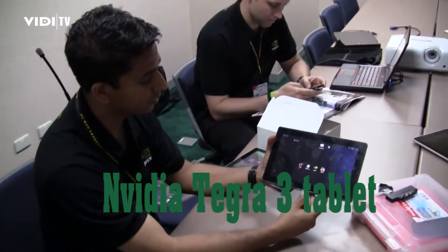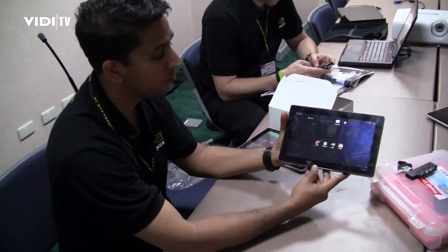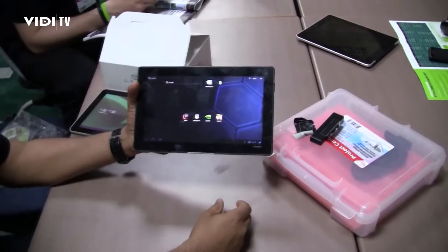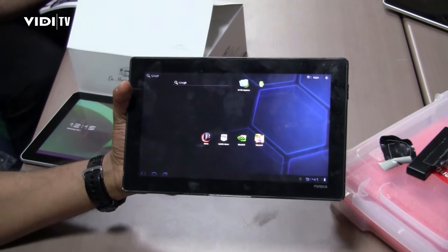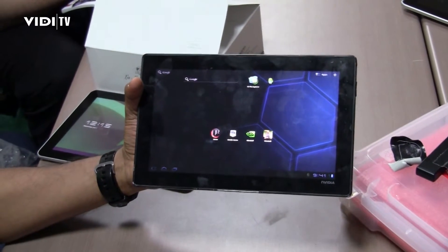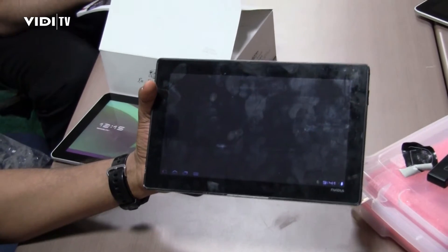Hi, this is Sridhar Ramaswamy from NVIDIA. What I have here is our Kal-El development platform. This has our next generation Tegra processor that we fondly call Kal-El. It has a quad-core CPU and a 12-core GPU. What I'm going to show here is a technology demo, a game called Glowball, which we specifically developed for the Kal-El platform.